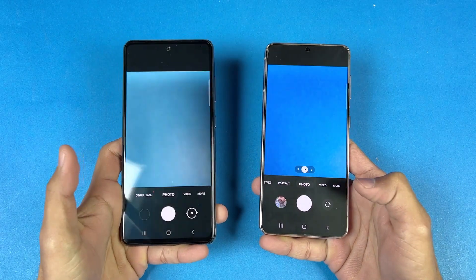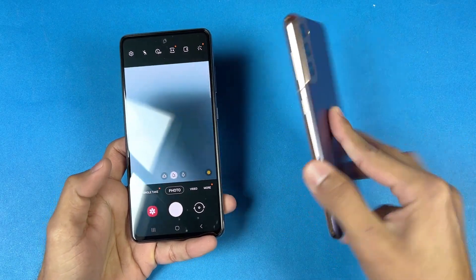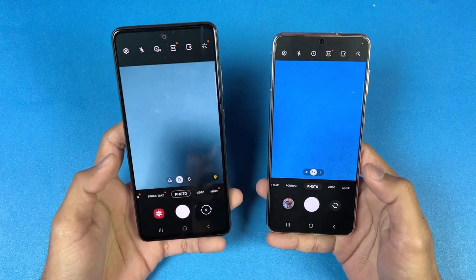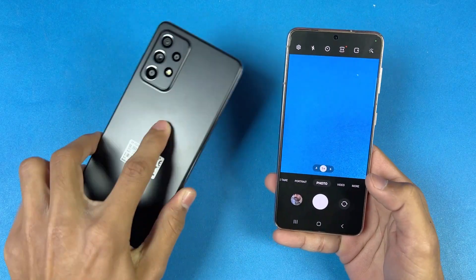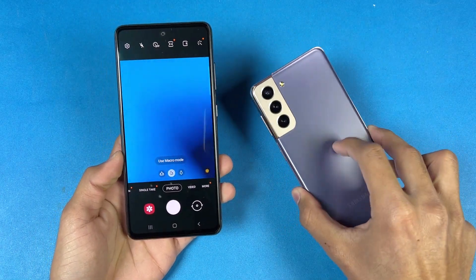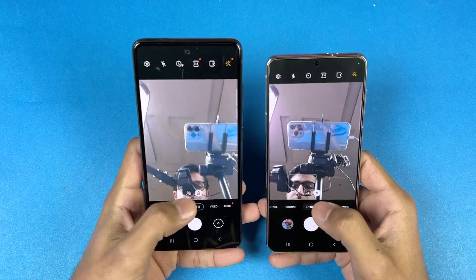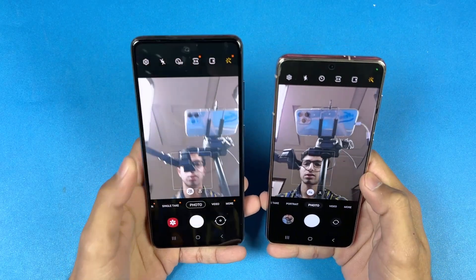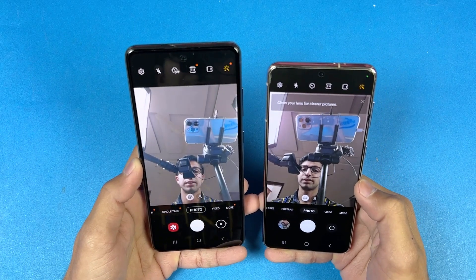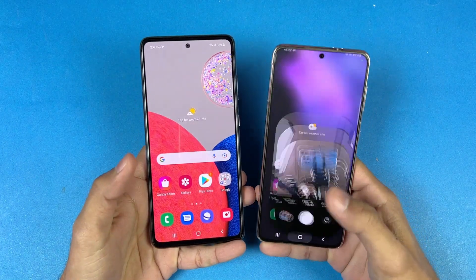Last up is launching the cameras — the default camera application on both phones. Both phones opened up at exactly the same time. The S21 has 3x optical zoom, which is not available on the A52s 5G. The A52s 5G has IP67 water and dust resistance versus IP68 on the S21, which also supports wireless charging. For the front camera, the A52s has a 32-megapixel selfie camera, while the S21 has 10 megapixels, but camera quality is much better on the S21 due to its flagship ISP.